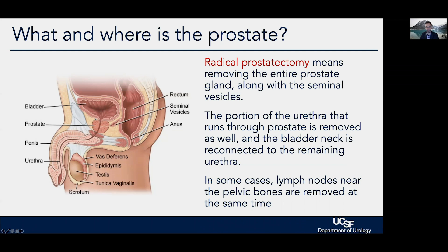Radical prostatectomy means removing the prostate away from the bladder and away from the sphincter muscle. We sew the neck of the bladder down to the urethra to recreate this connection. The seminal vesicles are removed at the time of surgery as well, as is the central portion of the urethra running through the middle of the prostate. In some cases, we also do a lymph node dissection if there is a risk of cancer cells being out in the nodes. The lymph nodes run along the inner surface of the pelvic bones.